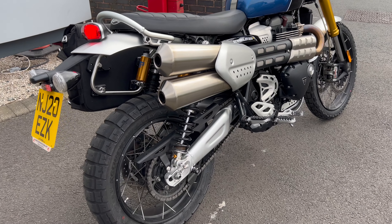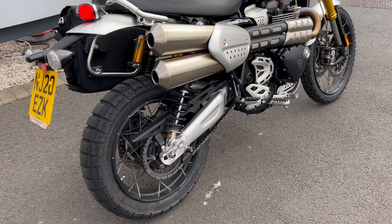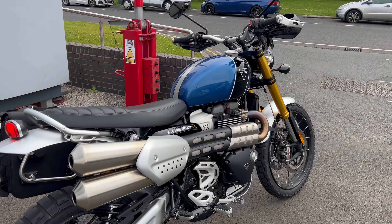It's got a side pannier fitted to it as well, rally style pegs. It's nice in the blue and silver.